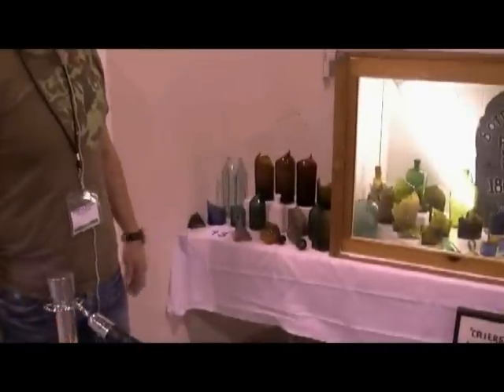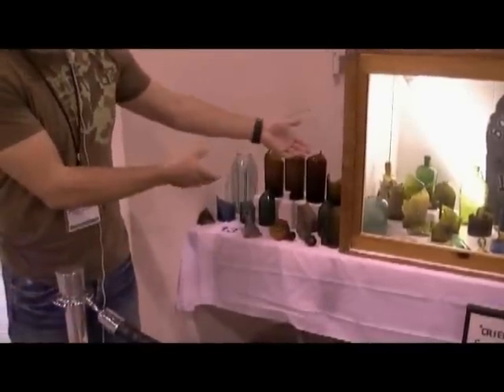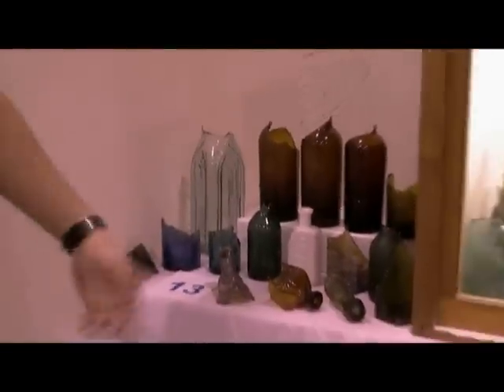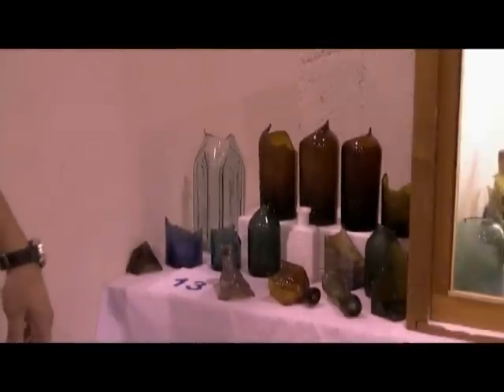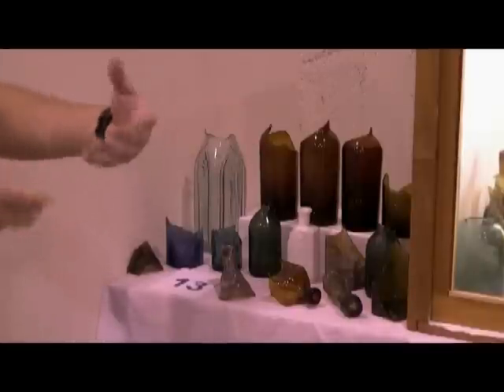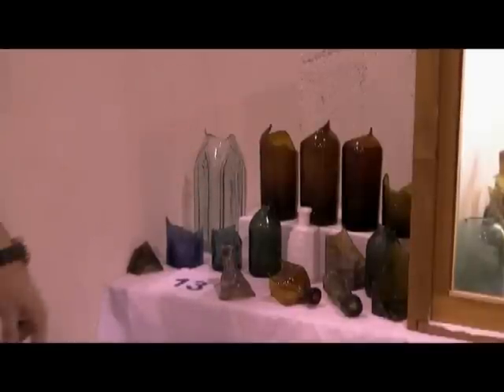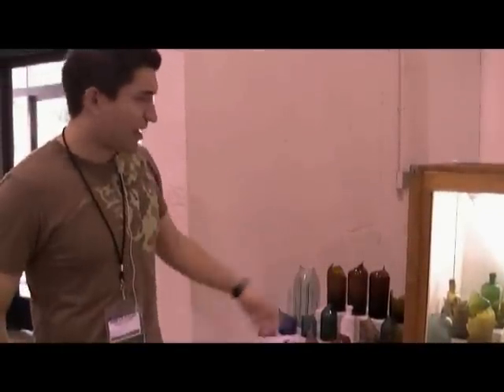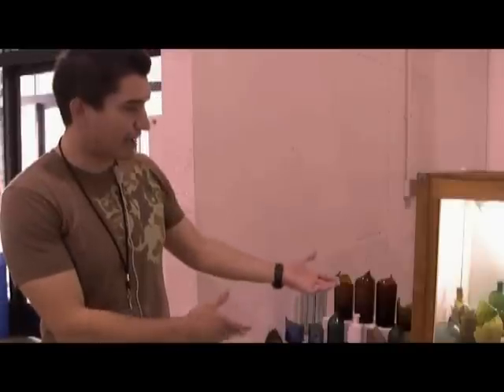We've got our Kleenex down here in case you need to cry. Most of the ones in the display case here were already broken. There's maybe only one or two bottles there that either myself or John Lawson might have seen break personally. Most of them came out of the ground broken. We've had to use a lot of super glue to get them together and most of them are staying put for right now.